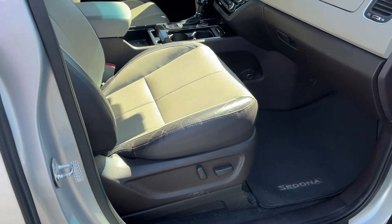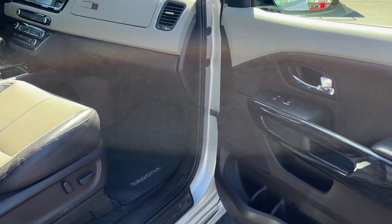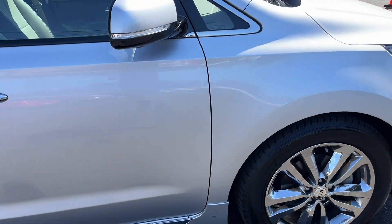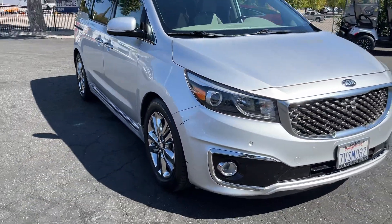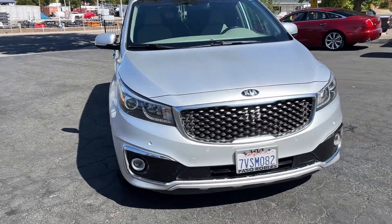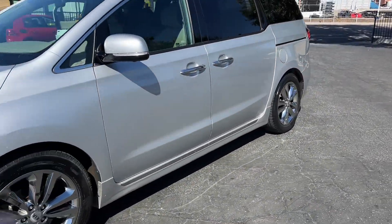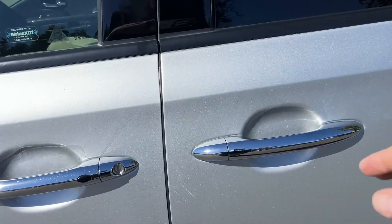Passenger seat power — extremely nice, no rips or tears in any of these seats. Got those premium wheels, tires are in good shape all the way around — Michelins. They all match, they all look to be probably 60-70%, tons of tread left.